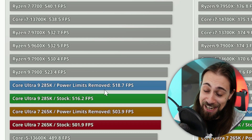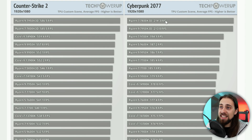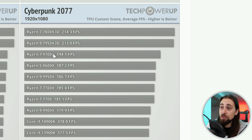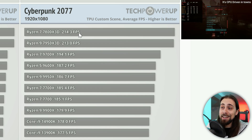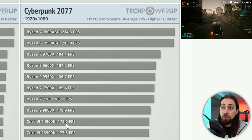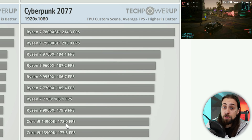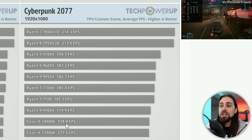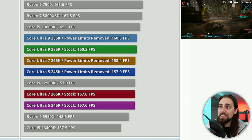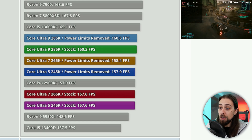With Cyberpunk 2077, things are even worse — really bad. The 7800X 3D and 9700X hit close to 200 FPS, some CPUs reach 215 FPS, and even the 4900K does 178 FPS — decent for a single-player game, especially with frame generation available. But as soon as we look at the Core Ultra CPUs, results are really bad, making it clear that scheduling has major issues.